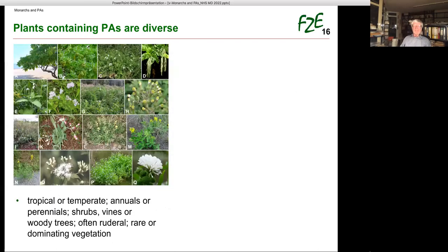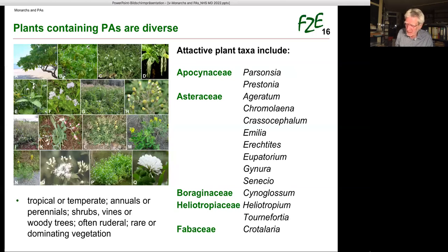The high diversity we have seen with respect to insect taxa and molecular structures — the plants containing PAs are diverse too. Species are tropical or temperate, annuals or perennials, they are shrubs, vines, or even woody trees. Often they are rare or dominating vegetation. PAs occur in five plant families in hundreds of species. And today, by far not all plants containing PAs are known. There is a bias in chemical analysis towards species that are medicinally relevant for livestock and humans.